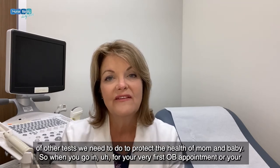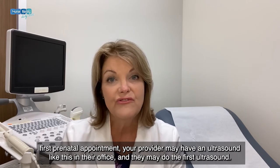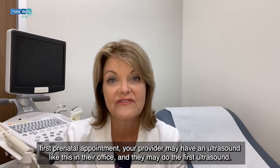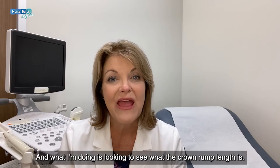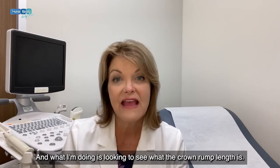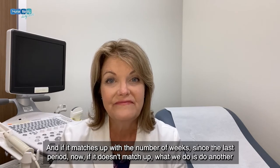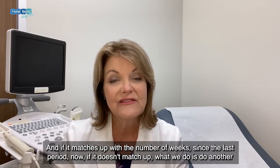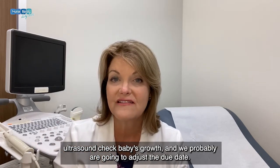When you go in for your very first OB appointment or your first prenatal appointment, your provider may have an ultrasound in their office and they may do the first ultrasound. What I'm doing is looking to see what the crown rump length is and if it matches up with the number of weeks since the last period. If it doesn't match up, we do another ultrasound to check the baby's growth and we probably are going to adjust the due date.